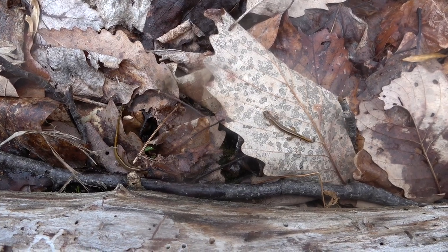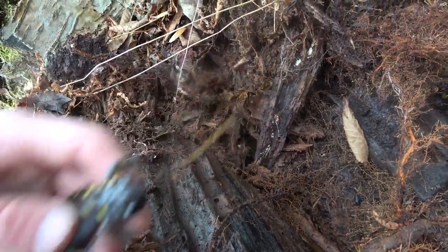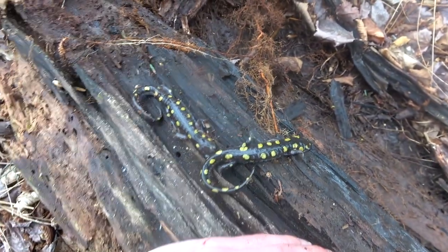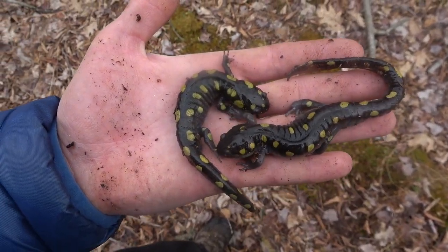Nothing too interesting going on otherwise, but I'm near the swamp and I flipped this log. There's a lead-back and a redback, and then — bang — there is a nice big spotted salamander! You'll notice he's not the only one. Nice ones — this one's real pretty. Very cool — spotted salamanders. Believe it or not, this is not as big as they get; they can get quite a bit bigger than this. Every spring they come up from underground and lay their eggs in these vernal pool areas, so this is kind of what I was shooting for today.